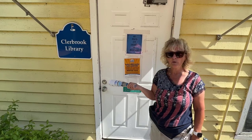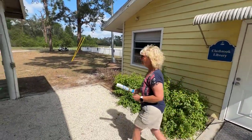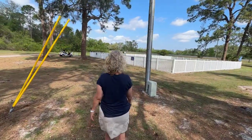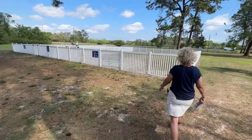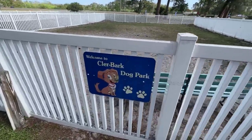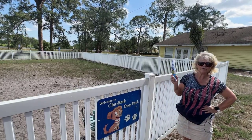They do have a really nice stocked library here, but there are people in there right now so we aren't going to film. They do have a real nice dog park — it looks like it might be two sections, maybe one for small and one for the larger dogs.